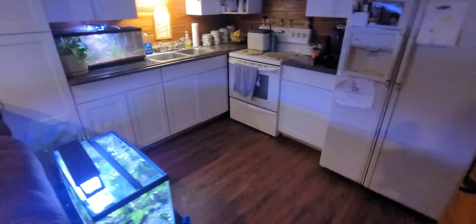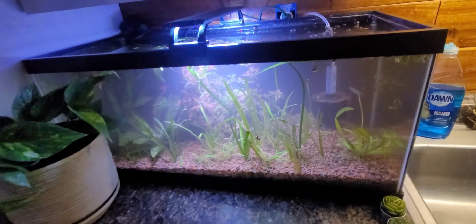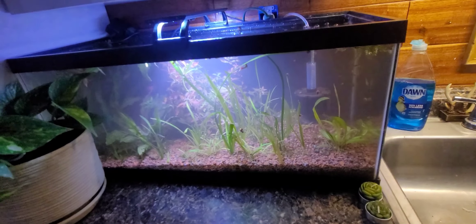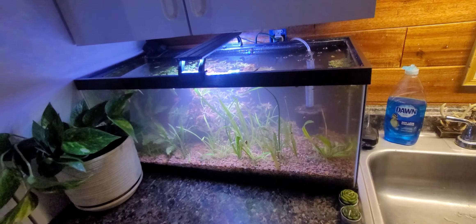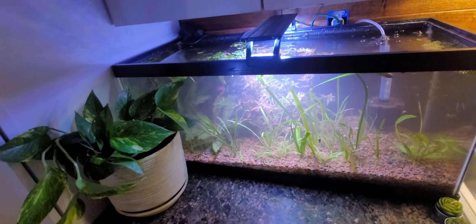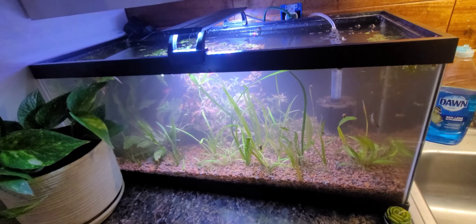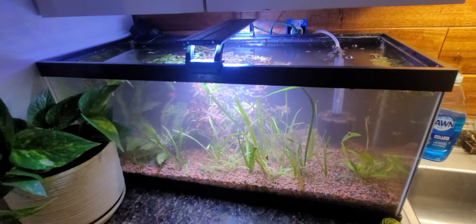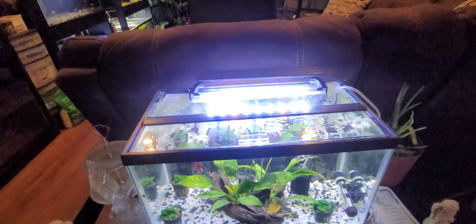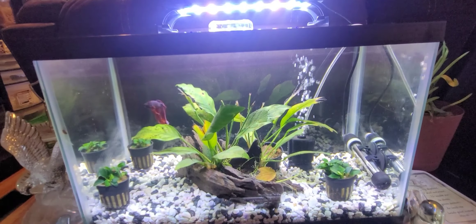Over here is just a couple of random tanks. This one currently looks a little foggy because I had the bright idea of pulling a dwarf lily bulb out before I started the video. This is just a little betta community tank — got some corydoras, some white cloud minnows, another type of killie, my betta, and some kuhli loaches. Down here is my wife's newest betta — I think she named him Captain — it's a lavender male betta.